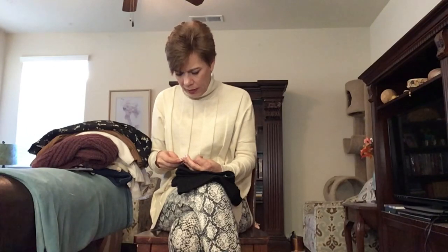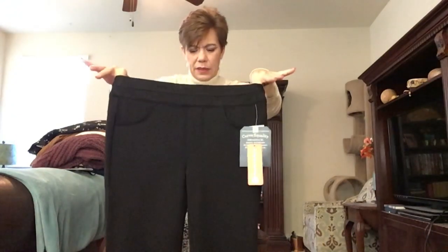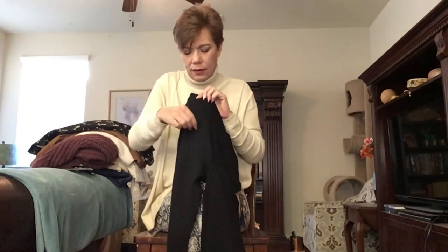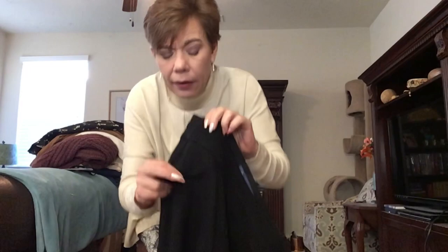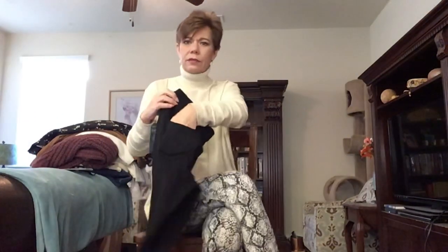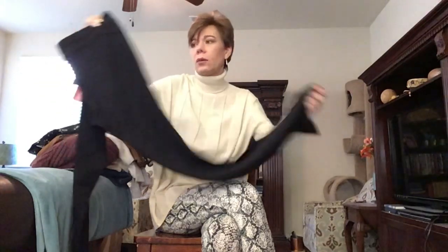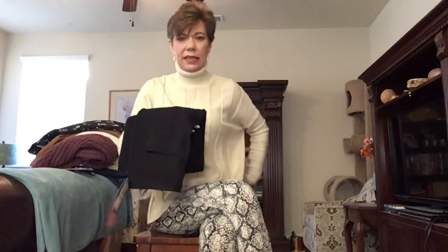These are a pull-on itty bitty boot cut by Democracy in size extra small, which is supposed to be a zero to two. But the waistband looks pretty big, so I'm not that hopeful. These are faux pockets in the front but they give the illusion of being real. The back has real pockets, and they come down to a boot cut. I just haven't had good luck with Democracy — they always seem to gap very badly on me. But we'll give it the old college try.